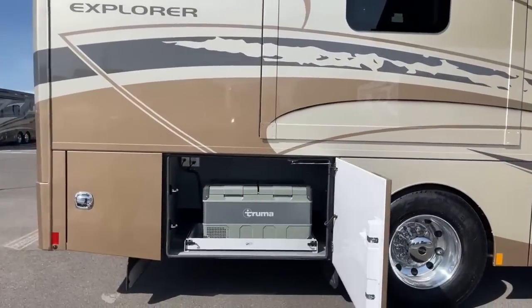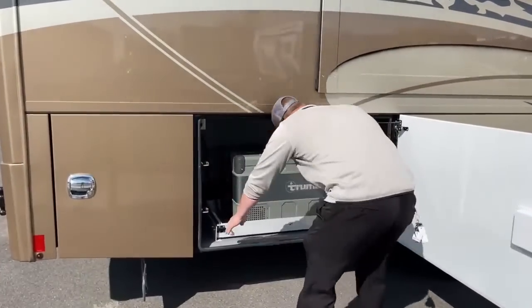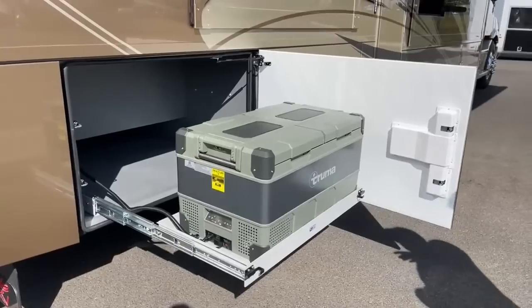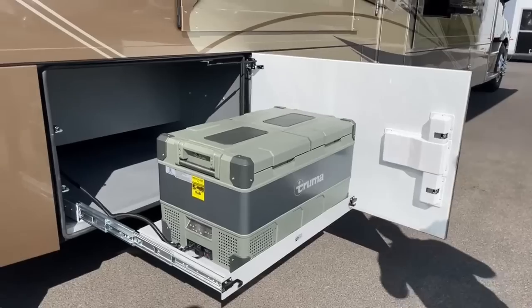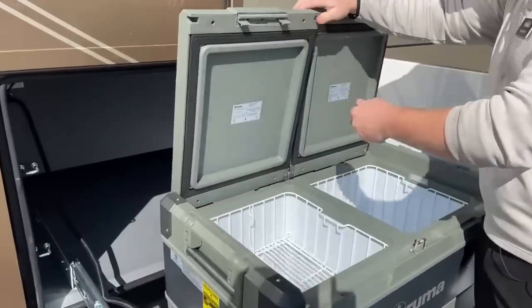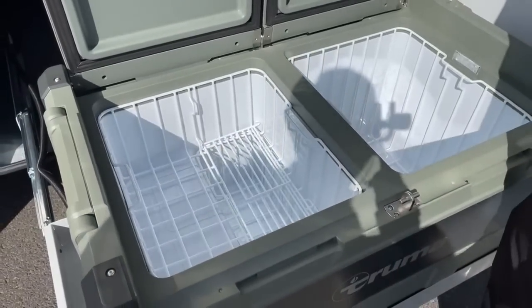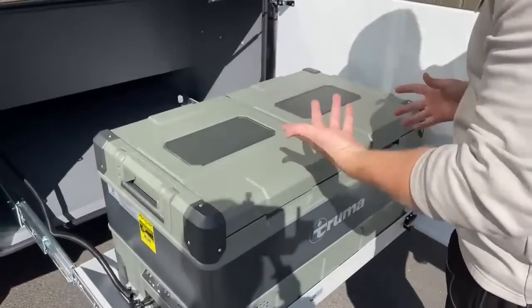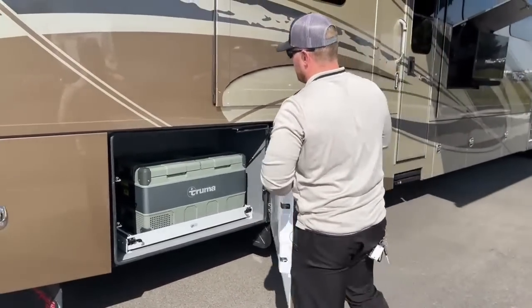This is an option that the customer asked for: the Truma exterior refrigerator/freezer on a slide tray, so you can pull it right out. Without this option, this is about a three-quarter pass-through — a little bit deeper storage compartment. What I like about it is it's a dual zone, so we've got two different compartments that can be set to different temperatures. If the grandkids are with you, you can have popsicles; if you're going to the races, take some beer — or best case, take both.